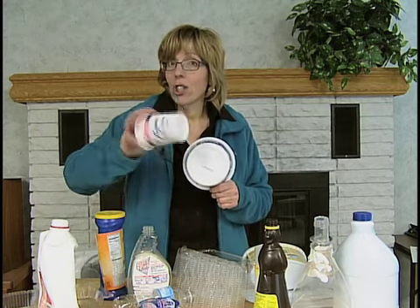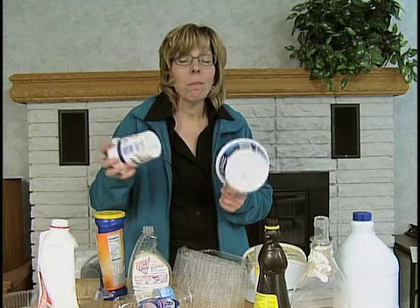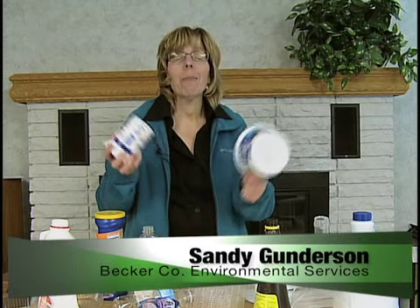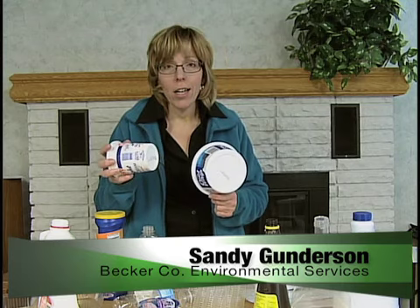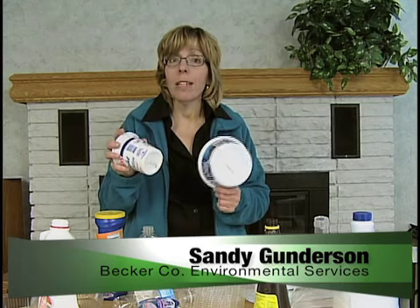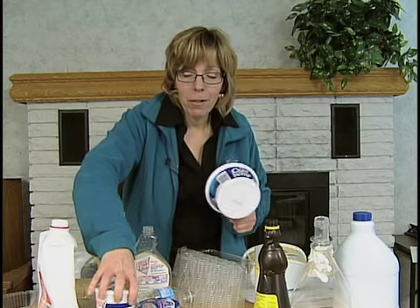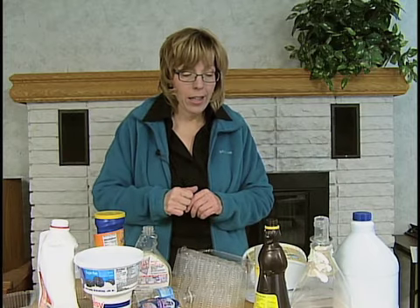Cottage cheese containers, sour cream containers, margarine tubs — those are all recyclable now. People have been asking, please, can we recycle our cottage cheese containers? If you use the blue bins, they now can be recycled. This is an example of some of the number fives and number fours.